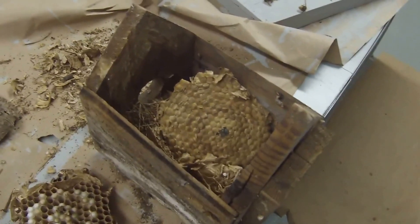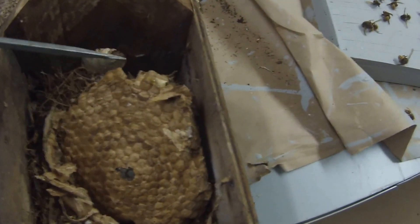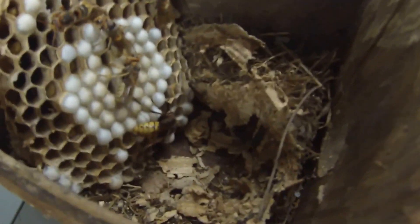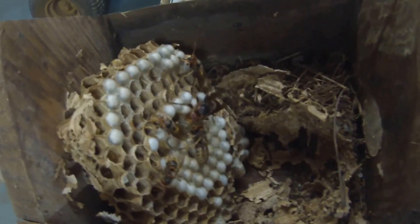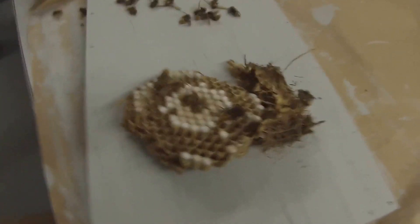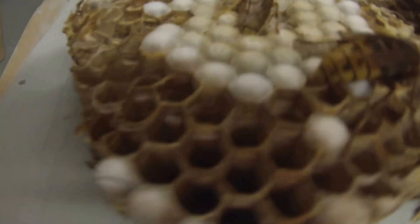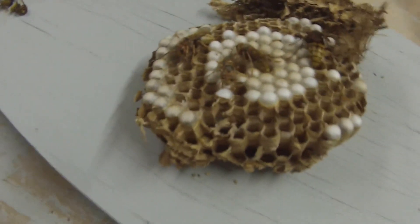Now we are going to lift up this next layer of the nest — that's where the queen has got to be. Yes, there she is! Look at how big she is versus the others — that's the queen right there. Let's see if we can get her out to get a good look at her. There she is — that's the queen. And there are the other nurse bees taking care of that nest.